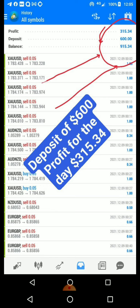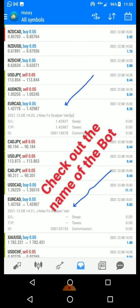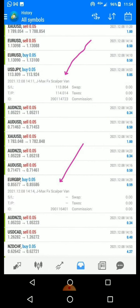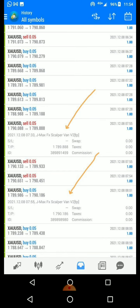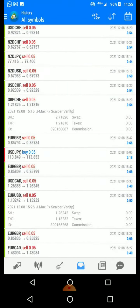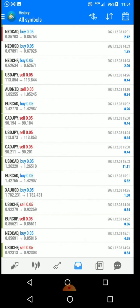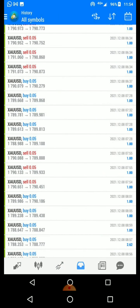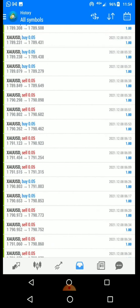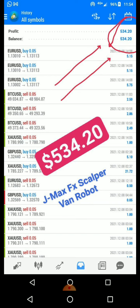The lucky thing about the robot is that we are not selling it. You can check the date — this is the 8th — and you can see the name of the robot: Gemma's FS Scalper One. We are giving this robot for free to everyone and you are going to start making massive profit. There are terms and conditions to get the bot. A few days ago I made about $534, as you can see.